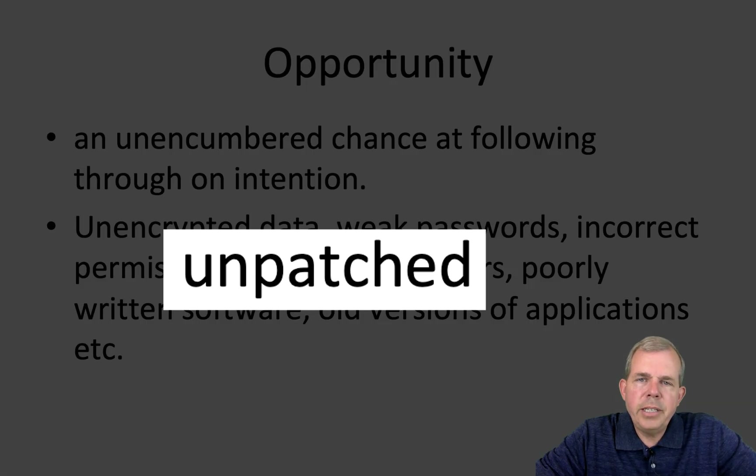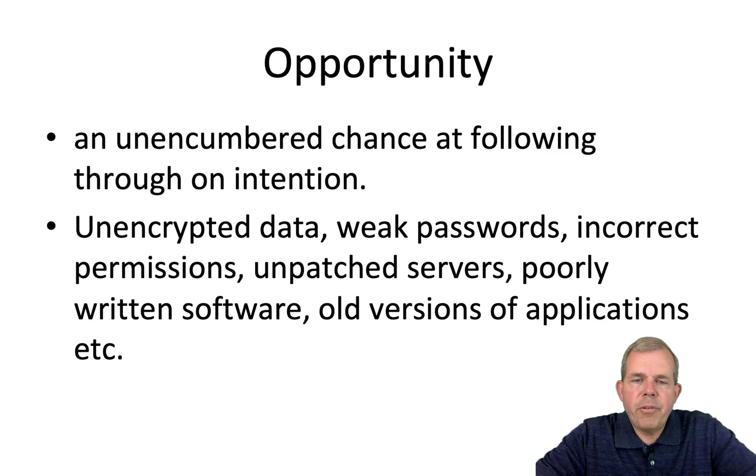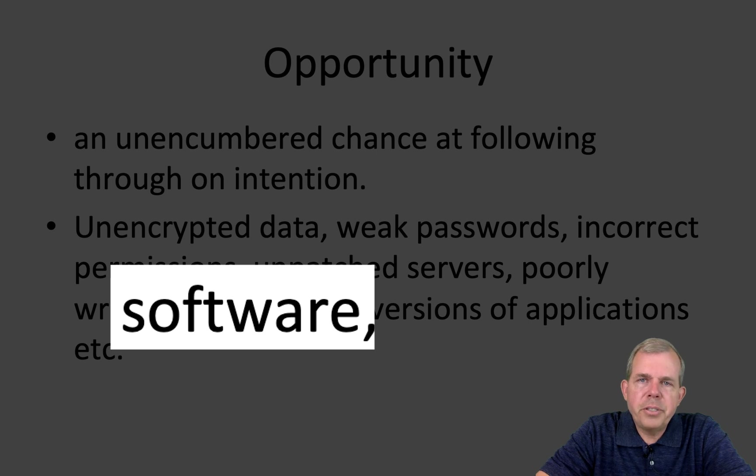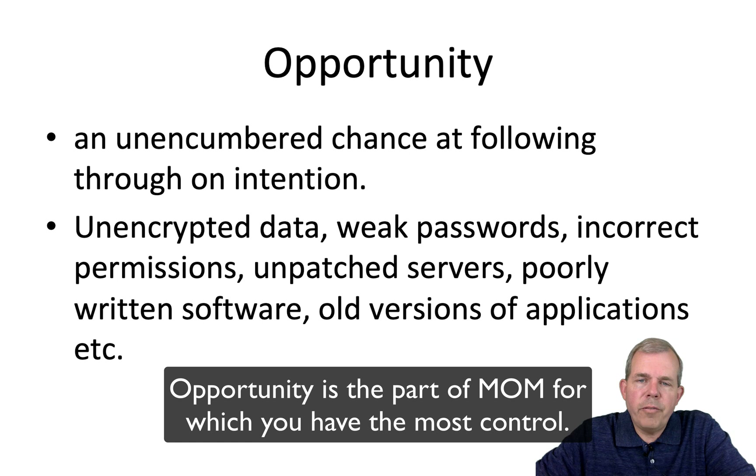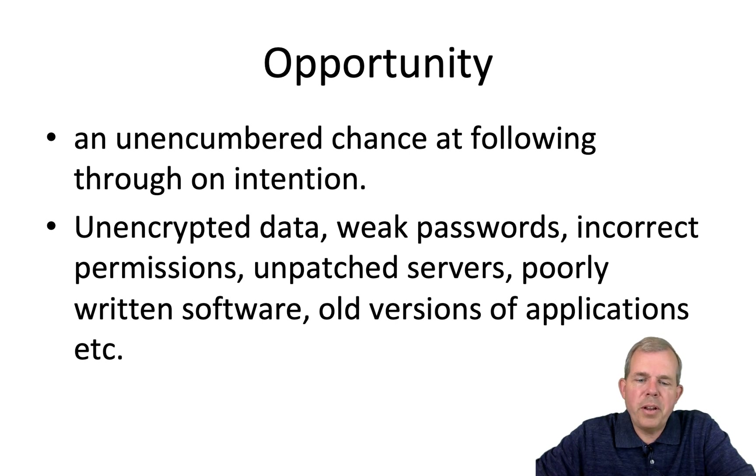If you're an IT person, make sure your servers are patched. See the other video I've created on the Equifax hack, where an unpatched Apache Struts server led to 150 million people's accounts being hacked. Make sure your software is written well. I have another series on how to create secure applications using PHP and a database system. Opportunity is the part of MOM most in your control — you can leave less surface area for attackers to find traction, and they'll probably just go somewhere else to do their hacking.